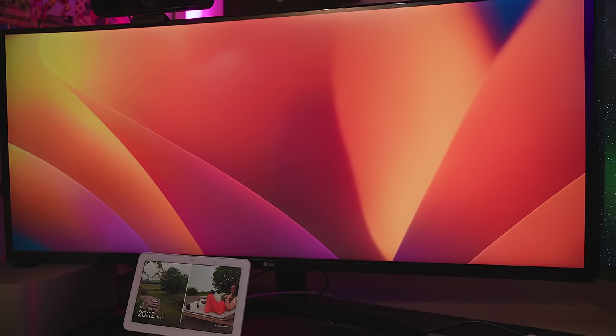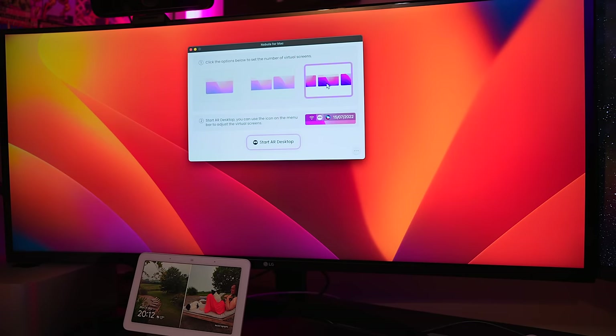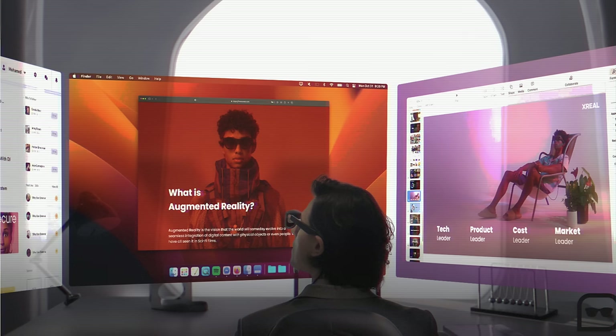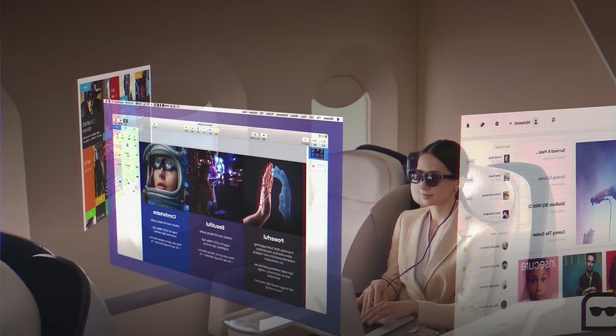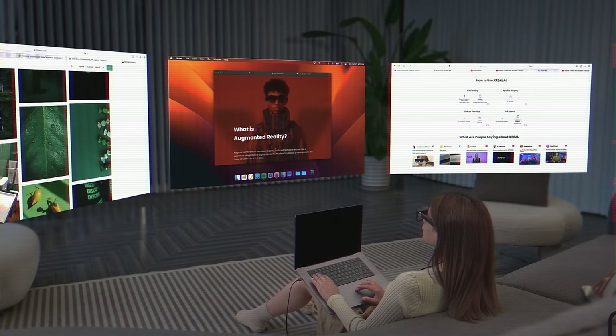There is software available for the Mac, which allows you to plug the glasses directly in without having to buy the Beam at all. This gives you the ability to see three virtual augmented reality screens right in front of your face — or just two or one. You can position these in real space because the Mac acts in place of the Xreal Beam to position them, which is brilliant.